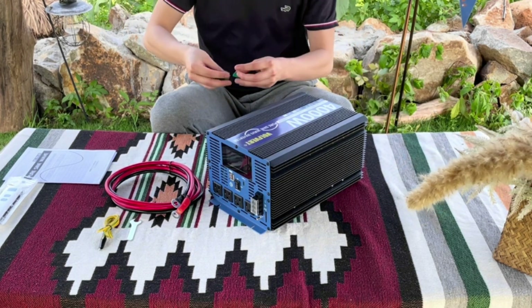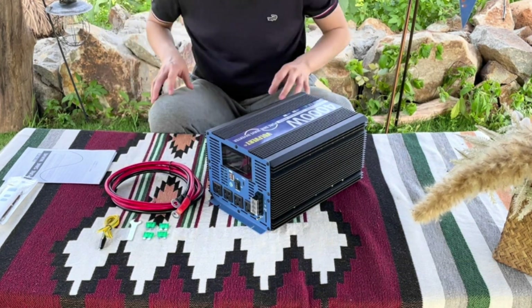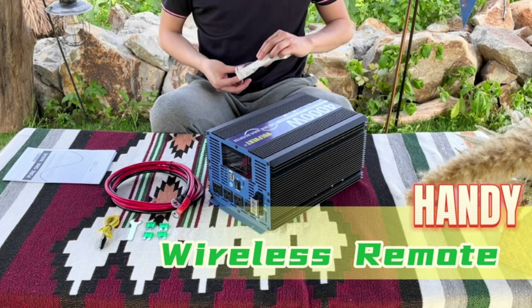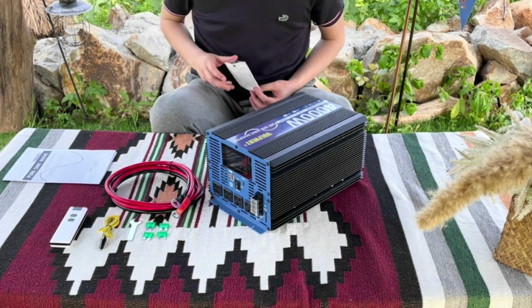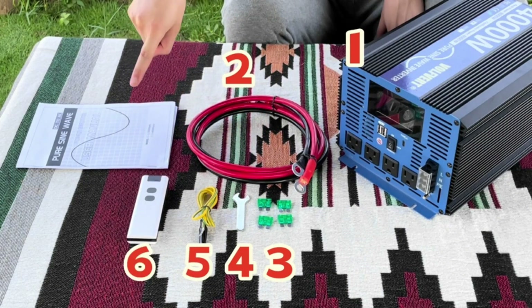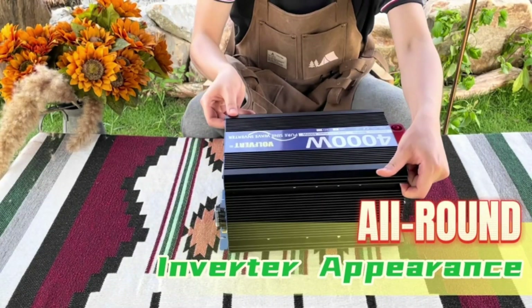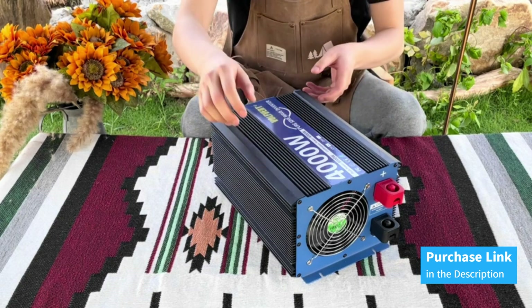Take full control of your power with the included wireless remote control, allowing you to operate the inverter conveniently from anywhere, anytime. Stay informed and protected with the clear LCD display, providing real-time monitoring of power status and warning alerts. With comprehensive protection against overheating, short circuits, low voltage, overvoltage, overloading, and reverse connection, your devices are always safe and secure. Intelligent temperature control and an ultra-quiet built-in cooling fan ensure optimal performance, while the aircraft-grade aluminum housing provides durability and heat dissipation for long-term reliability.